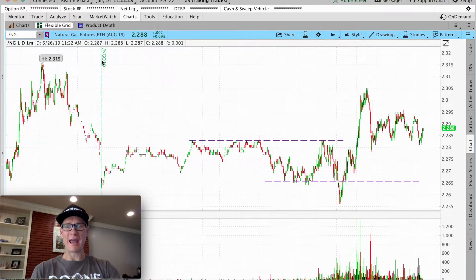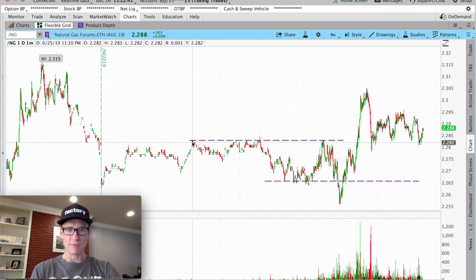You asked for natural gas, you're getting more. We're diving right into it, breaking down /NG, DGAS, UGAS — natural gas. Let's go.